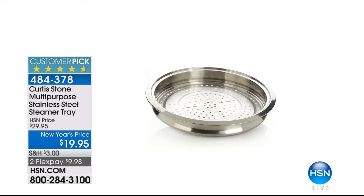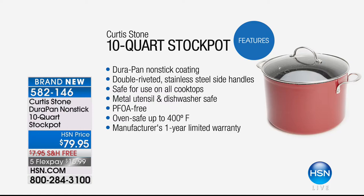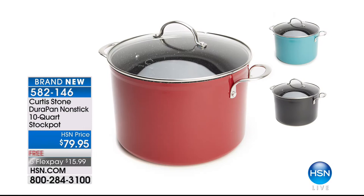It's a great time for you to really be able to cook healthier. Healthy cooking and easy cleanup — you're going to love the next DuraPan coming up. Already 600 have pre-ordered our 10-quart stock pot at $79.95 with free shipping. We have never offered this before. Double riveted stainless steel side handles, use metal utensils, PFOA free, oven safe up to 400 degrees. Available in three colors: red, turquoise blue, and black.